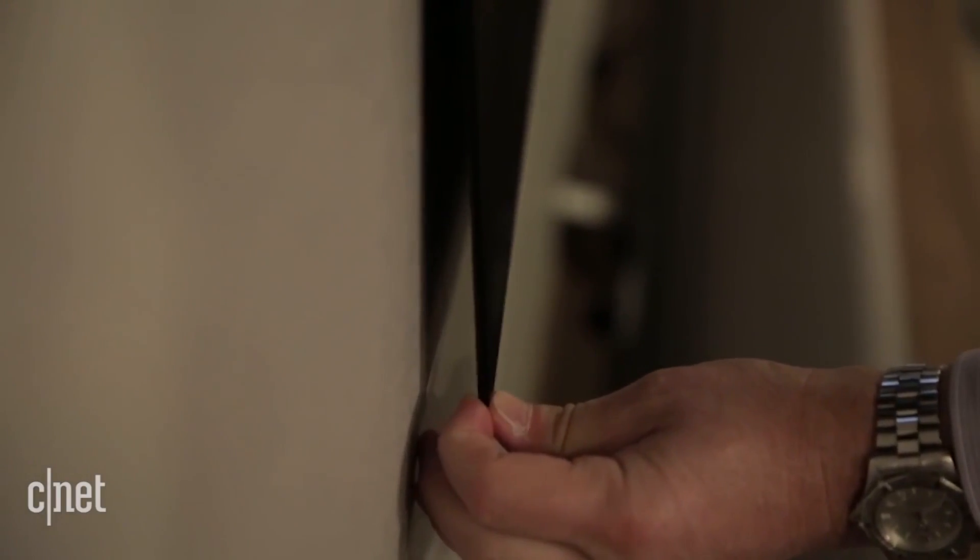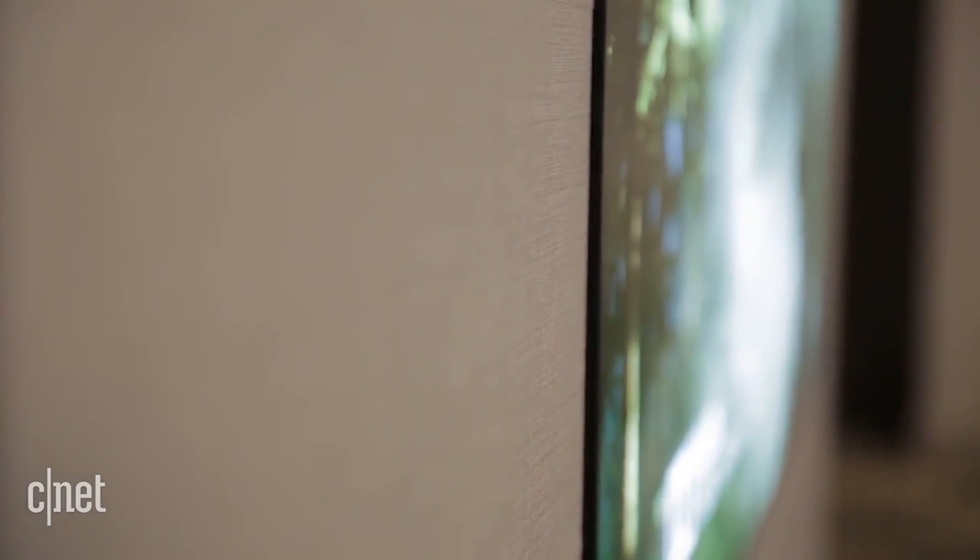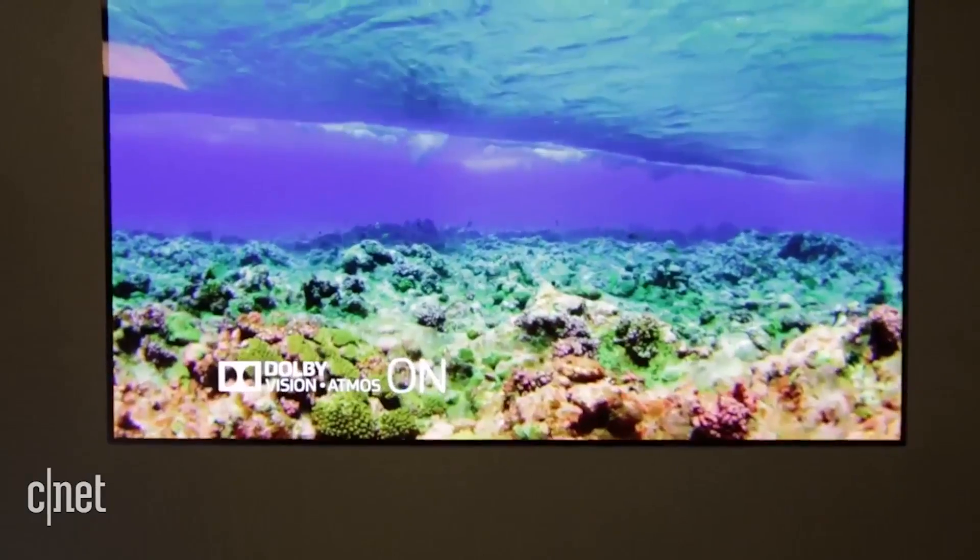You can actually pull it away from the wall a little bit. It's slightly flexible — it's not designed for curved walls or anything, but that just gives you an idea of how thin it is. This is a 65 inch size here. It's actually 2.57 millimeters thin, and with the extra little bit of mounting material around it, it's 3.85 millimeters thin. It weighs just 18 pounds for the 65 inch set.